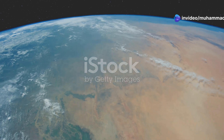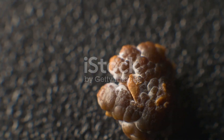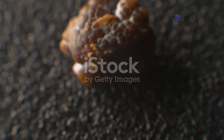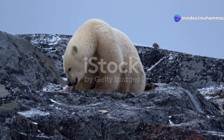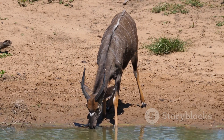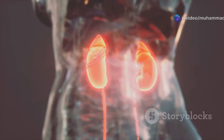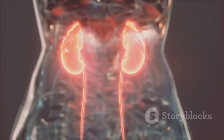Welcome to our journey through the fascinating world of vertebrate kidneys. These often overlooked organs play an absolutely critical role in the survival of nearly all vertebrate animals, including ourselves. From the icy polar regions to the depths of the rainforest, vertebrates have conquered a staggering array of habitats, and in each environment the kidneys have adapted to meet the unique challenges of maintaining a stable internal environment. Today we'll explore the evolution and examples of these vital organs, delve into their ingenious structures, and discover how they have enabled vertebrates to thrive across our planet.